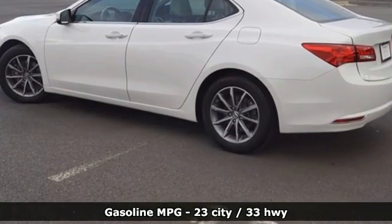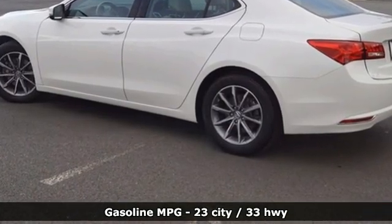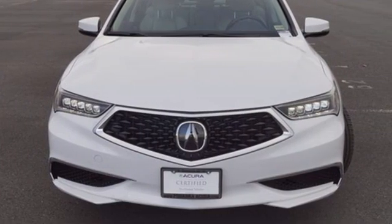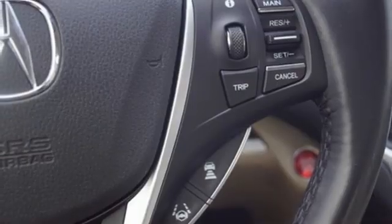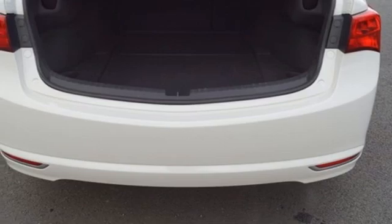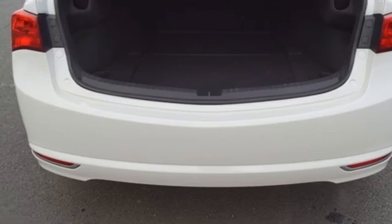Integrated navigation system with voice activation. Front heated leather sport seats. Memory exterior door mirror settings. Express open and closed sliding and tilting sunroof. Auto shift manual transmission. All wheel steering. Streaming audio.